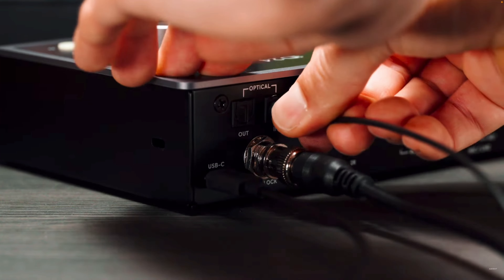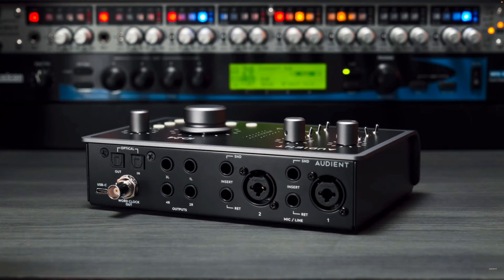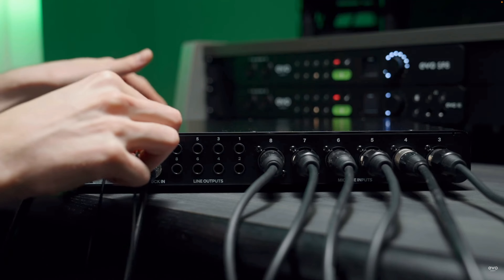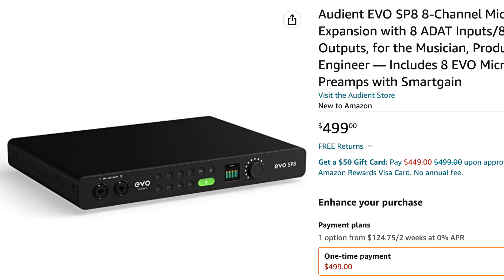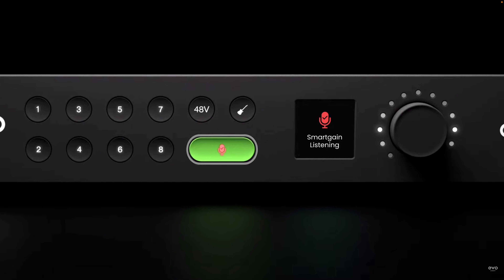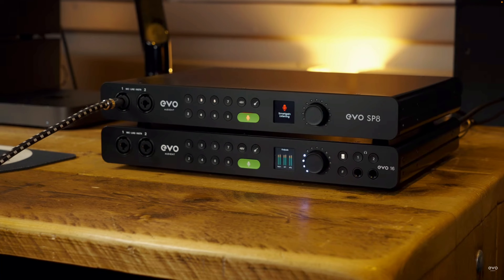It also has optical ins and outs to expand the number of channels. To do that, Warren recommended the SP8 interface, which comes with eight channels and retails for $499 — which is a steal. The coolest feature about this interface is the smart gain control knob, which is great for beginners because you won't have to worry about the technical sides of recording — the interface sets all the levels for you.